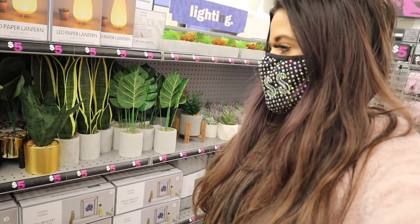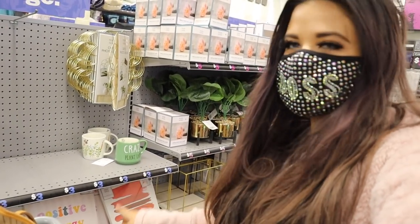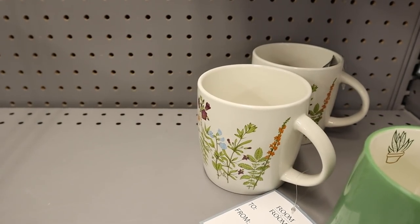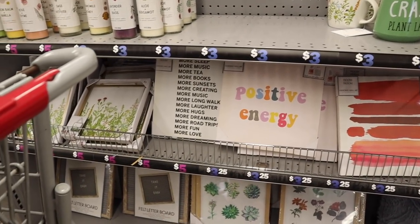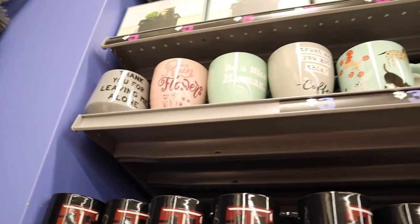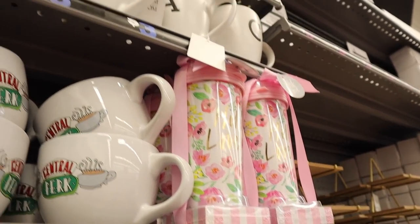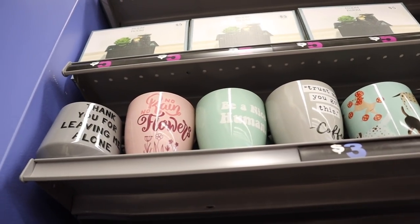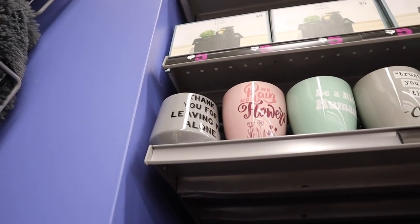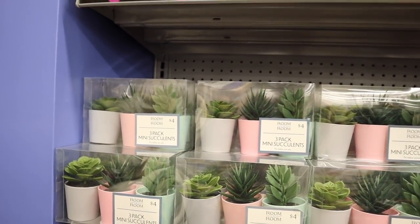Right next to the hair accessories is a decor section with fake plants for only five dollars — reminds me of Target's which are priced at ten dollars. They have new decor pieces and coffee mugs: one green mug says 'Crazy Plant Lady,' and they have decorative pink and red pieces. One says 'Positive Energy.' More coffee mugs include 'Hello Lovely,' letter mugs, cat and dog mugs, and motivational ones like 'Trust Me, You Got This' and 'Coffee, Be a Nice Human.'